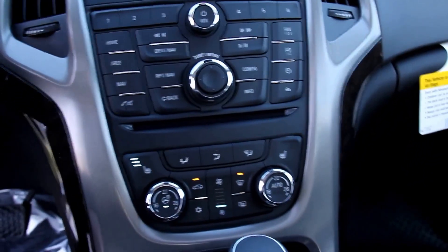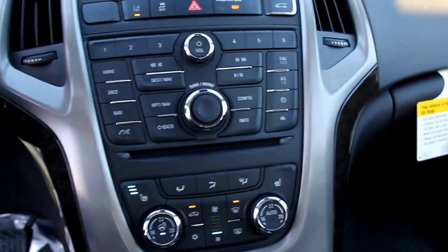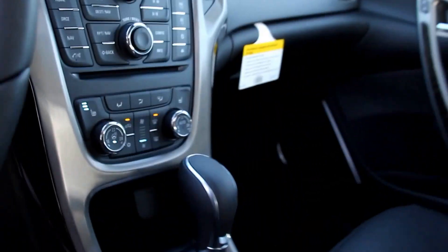Automatic dual zone climate control, heated front seats, a heated steering wheel, OnStar, sunroof, and all leather interior in ebony.